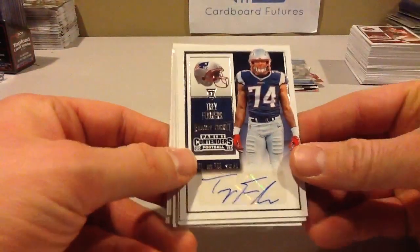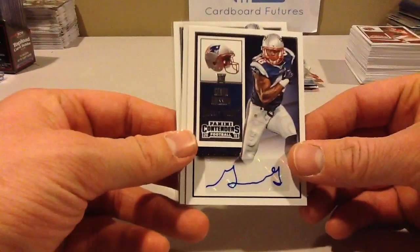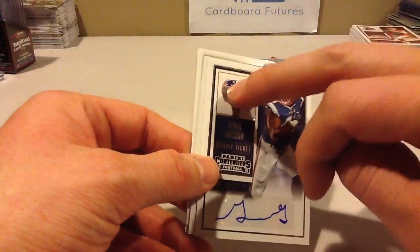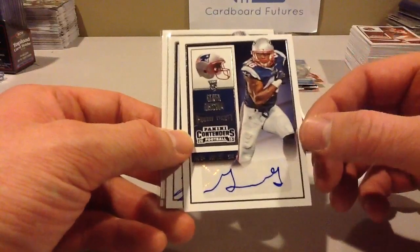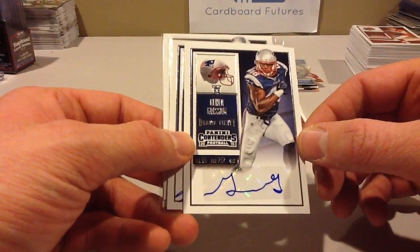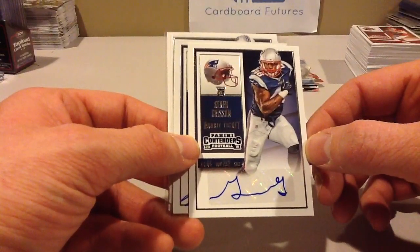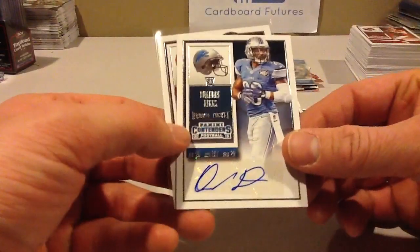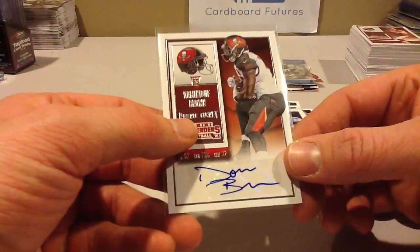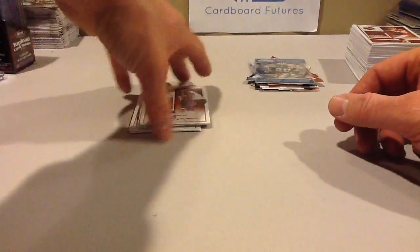In my box I had six autos; I had one that was on-card — Trey Flowers. Then Deron Smith. The variations have just the logo, not the logo on the helmet, so that's an easy way to find them. Some of these lesser-known players have really short-printed cards, so that's something to look at if you open a box. Geno Grisham, Jeremy Langford is on-card, Quandre Diggs, and Dominic Brown — so that was my box. Nothing really too crazy in the autos.